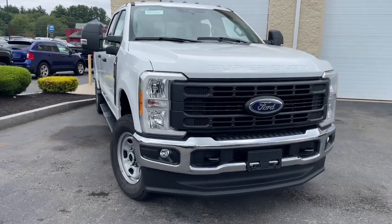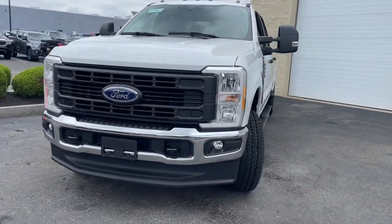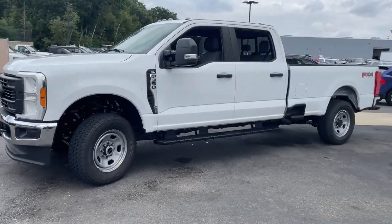You will love the features of this 2023 Ford Super Duty. Get the full-size pickup you can count on.